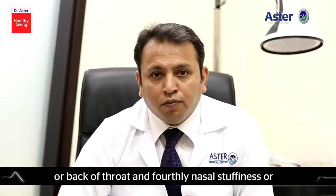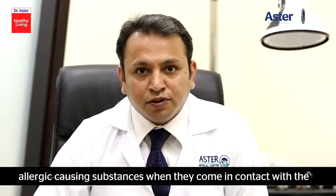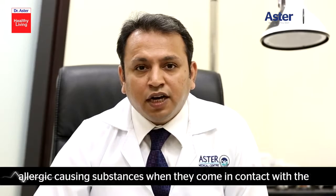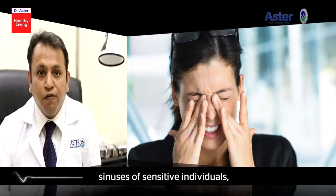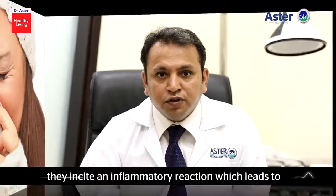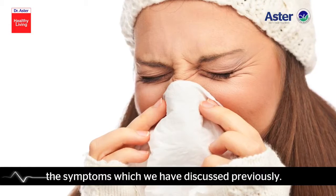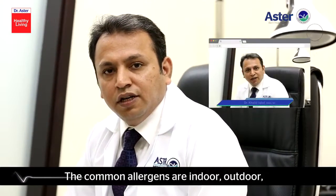And fourthly, nasal stuffiness or blockage. Allergic rhinitis is caused by allergens, which are allergy-causing substances. When they come in contact with the nose, eyes, or the sinuses of sensitive individuals, they incite an inflammatory reaction, which leads to the symptoms which we have discussed previously.